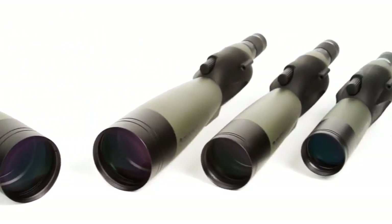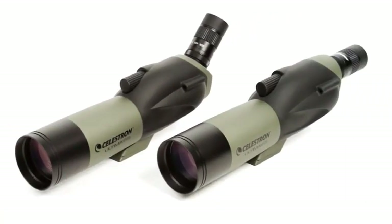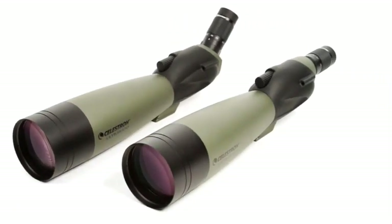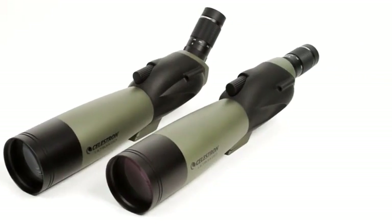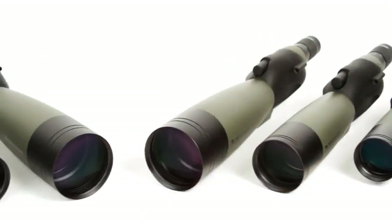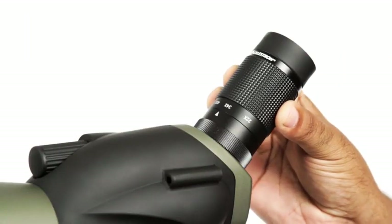Multi-coated optics: every lens surface is coated multiple times with anti-reflective coatings to improve color and contrast and maximize brightness. You'll enjoy brighter and sharper images even when ambient lighting conditions are dim. The large focus dial allows you to bring your subject into razor-sharp focus before it moves away, and the powerful 18-55x zoom eyepiece helps you zero in for detailed views of distant subjects in seconds.